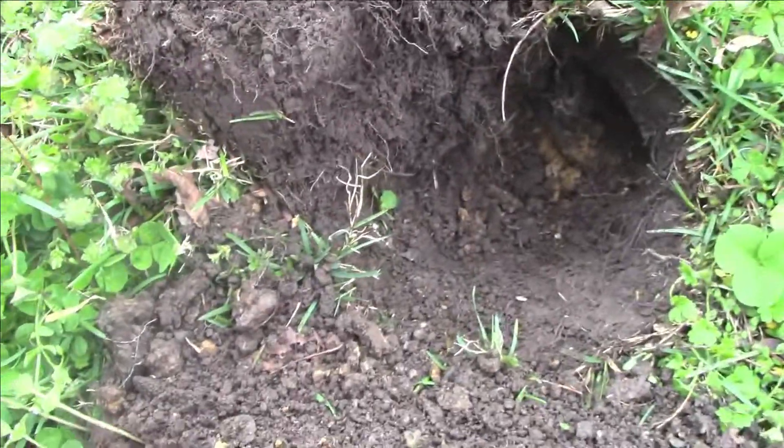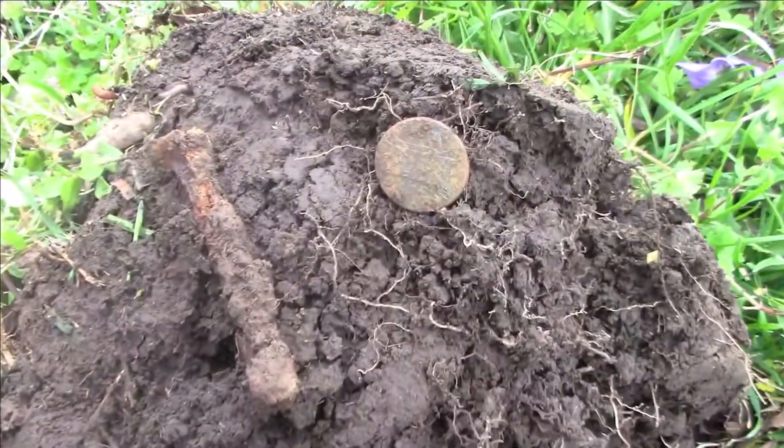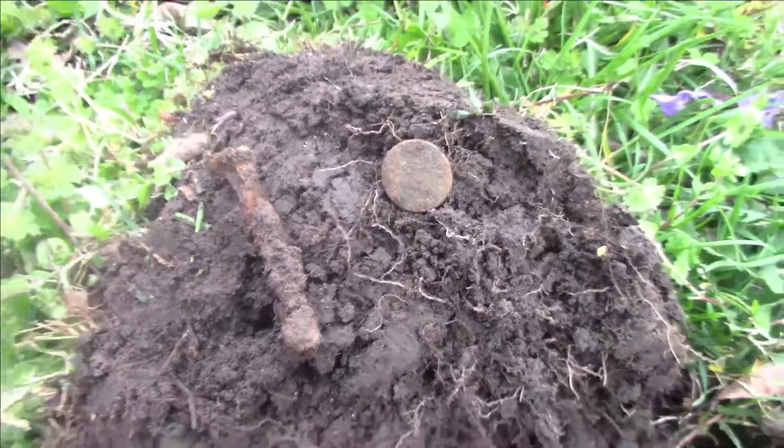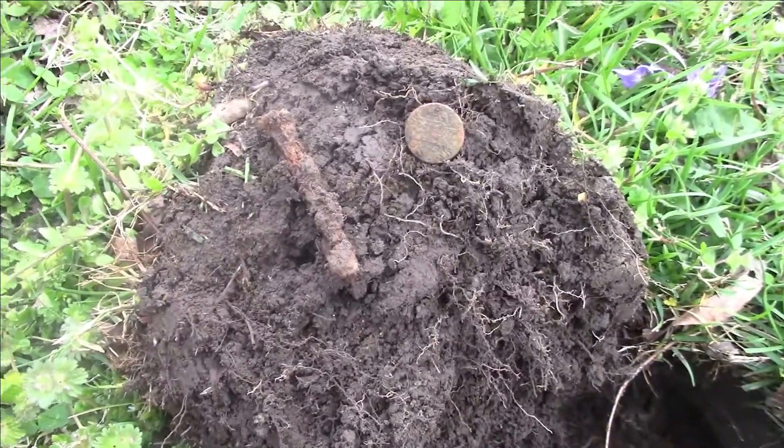Got my first good signals of the day. Got an old square nail and an old penny, and I can't make out what the penny is. I have to check it out later.